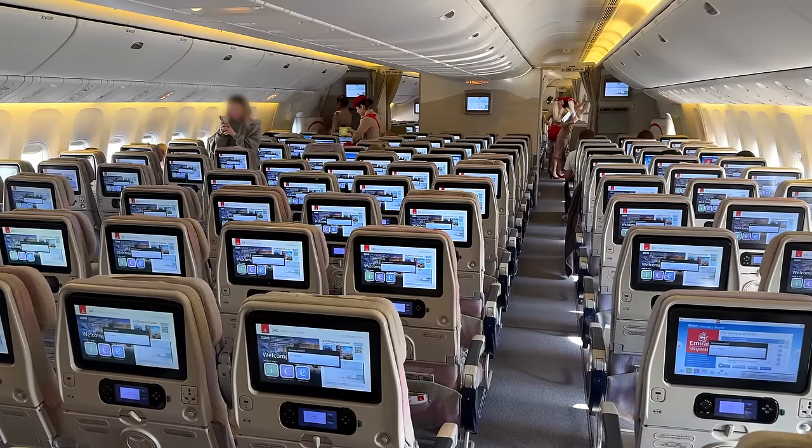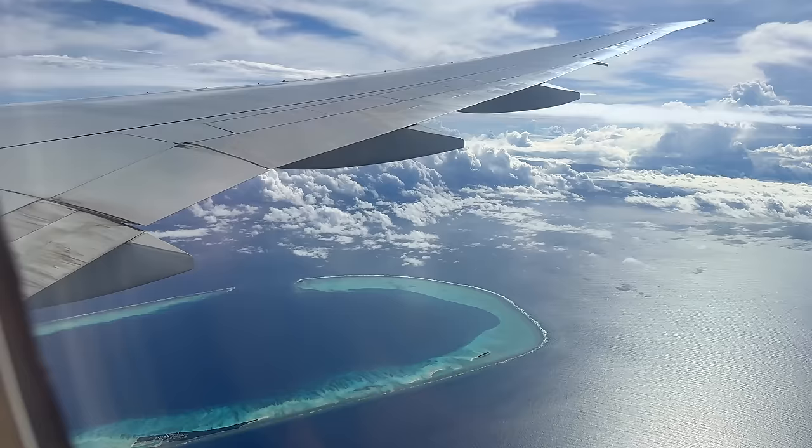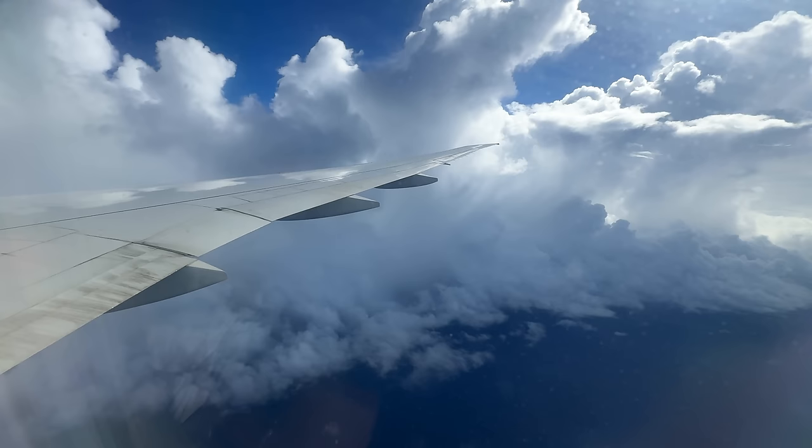Come fly Emirates Economy class with me. Today, I'll start by showing you my 777-300ER flight from Dubai to the Maldives, which will be followed by my A380 flight from Amman to Dubai. Come along and fly to Paradise with me.